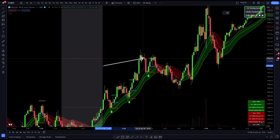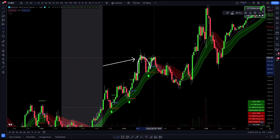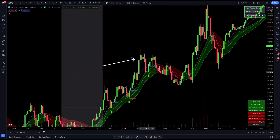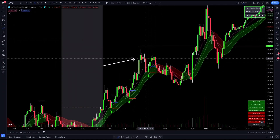One thing I really like about this trade is that the target is not at a new high of day — it's pretty much just at this previous high right here. So even if price came up, tagged that level, and came back down in a double top, we still took profit at 1.4R. If the target were up here at a new high of day, it's going to be a lot harder for price to push past that previous high. It's much easier for price to just tag that previous high and come back down.